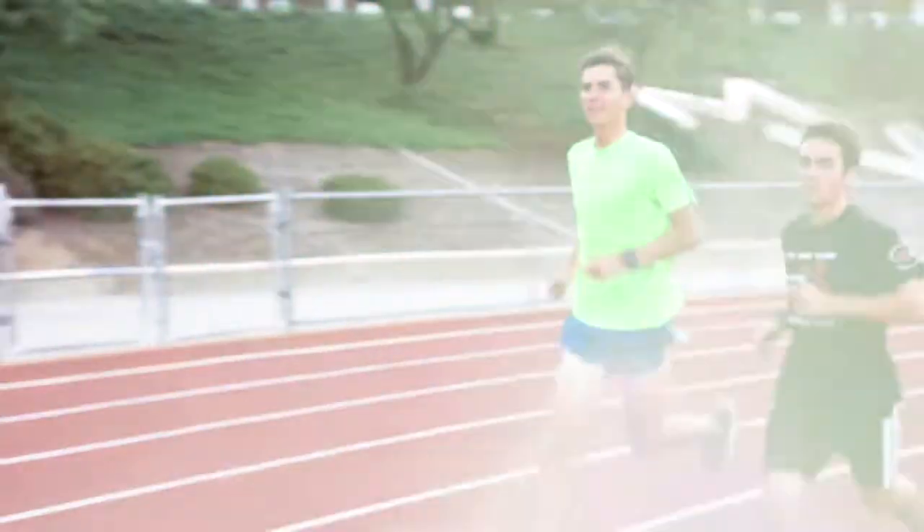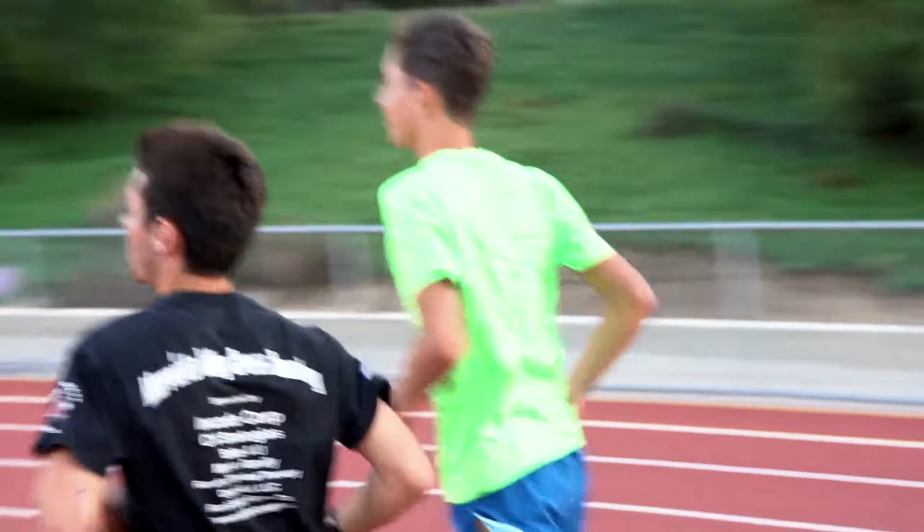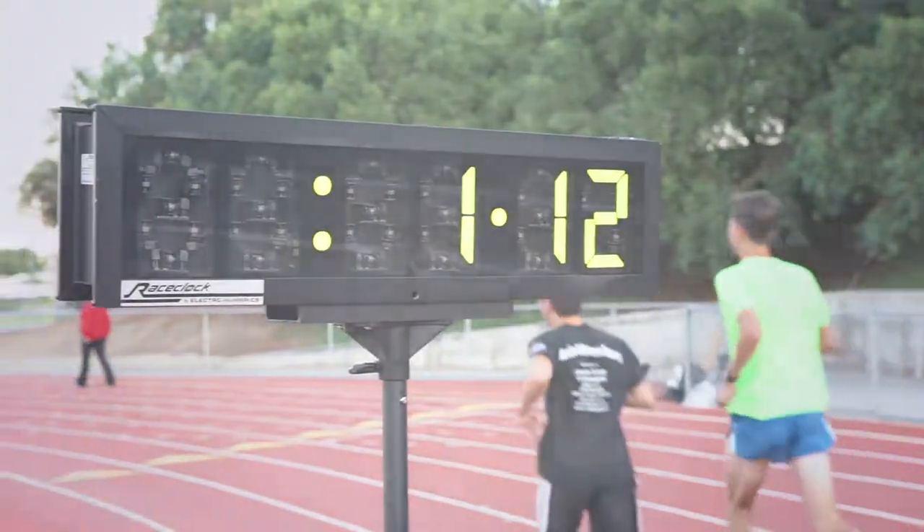With our quality products backed by superior service and support, your investment in sports timing equipment from Race Clock by Electro Numerics will serve you for years to come.